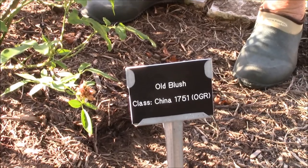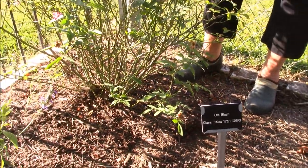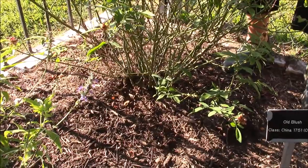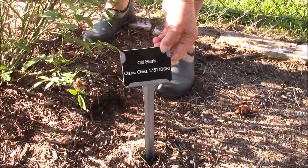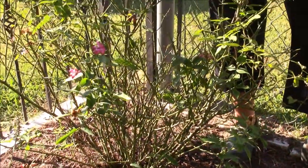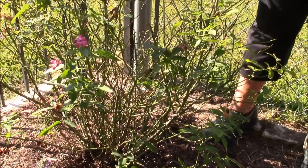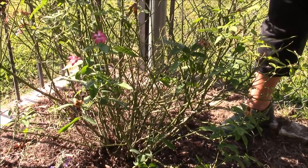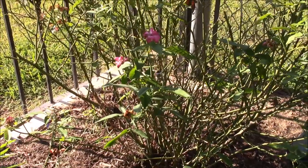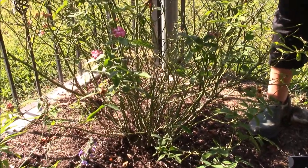I'm especially excited about having Old Blush. Anybody who's sat in my classes has heard me speak of her. She is like a progenitor — most roses in North America have her bloodline somewhere in them. She is from 1751, and her DNA and bloodline has come down for a long time and impacted roses. She's not the most stunning of roses, but right now she's just finished a big bloom with dead heads all over her. I'm really excited that she's part of our garden and hoping she'll fill up this corner at the very front so people going by can see Old Blush.